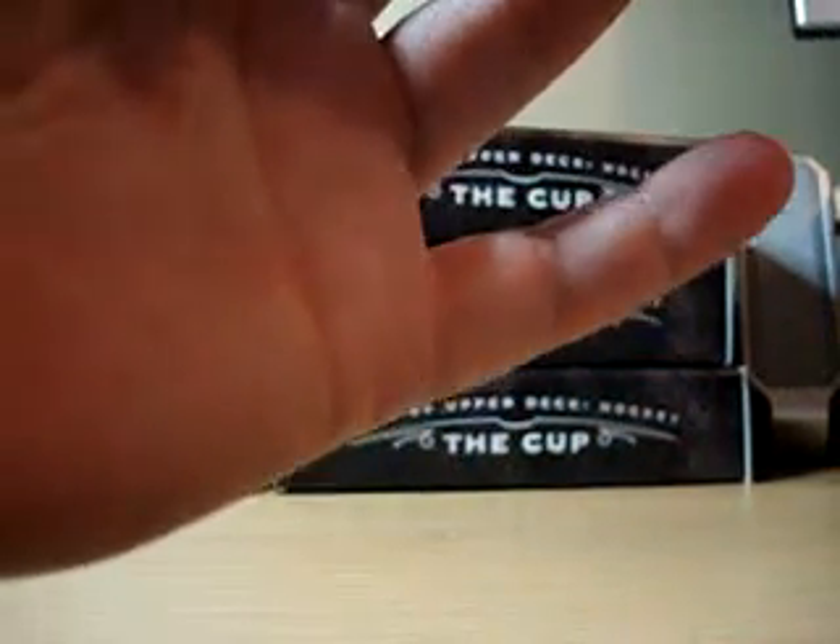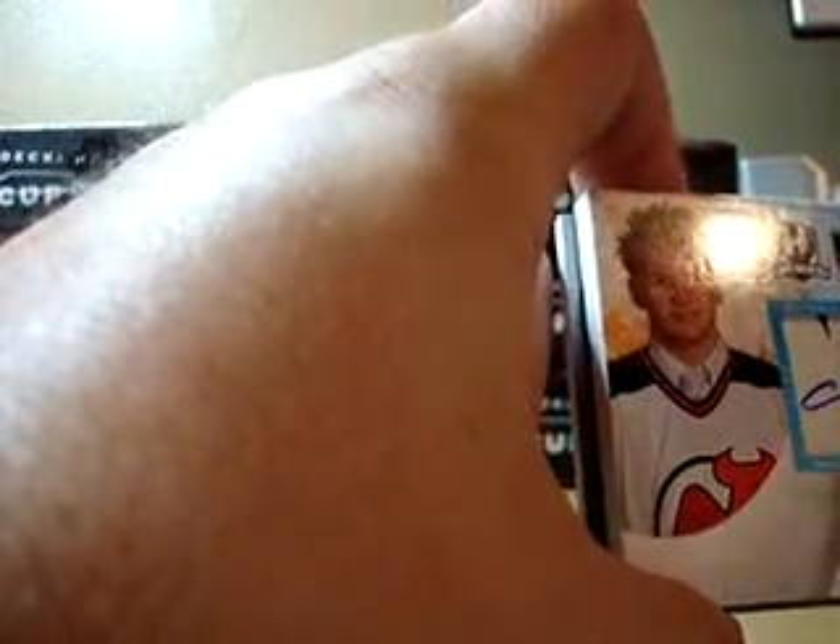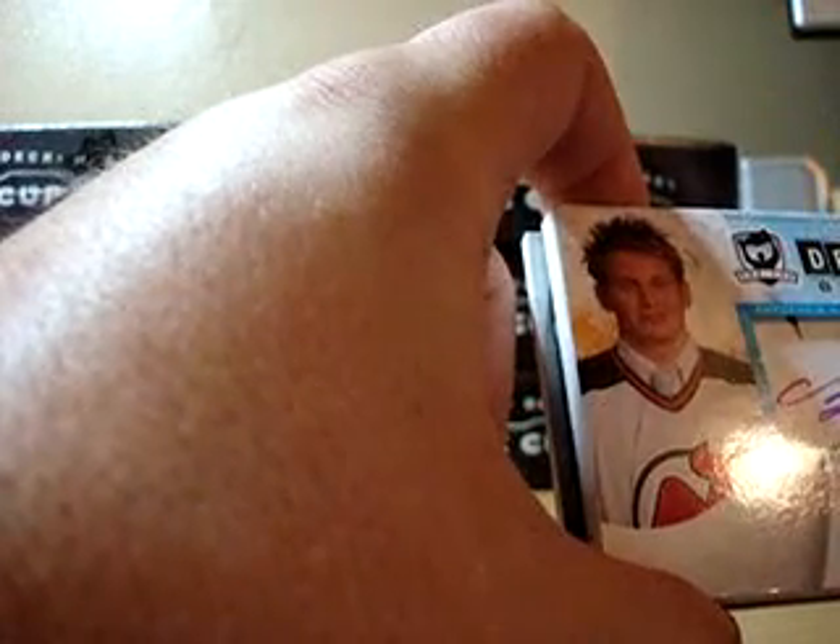Cole might be interested in that. And here we go — our draft board, allegedly. Nicholas Bergfors. It is a draft board autograph. He signed in blue ink. Nicholas Bergfors, 23rd pick overall.